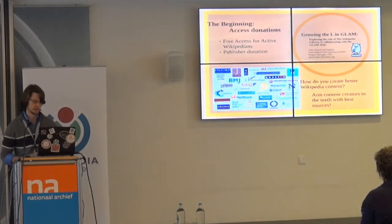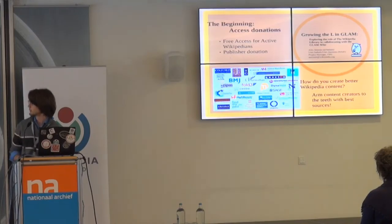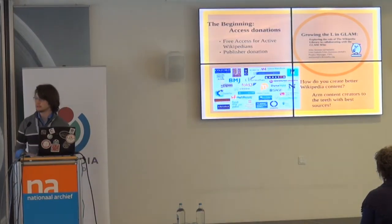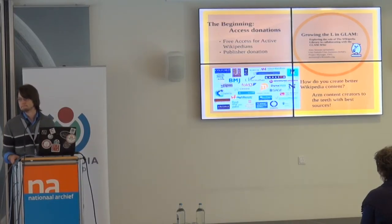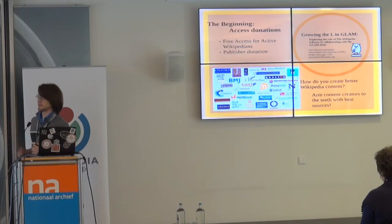What is the Wikipedia Library? It started with a crazy idea from Jake Orlowitz, our project lead. He approached HighBeam and said, 'I'm a volunteer. I don't really want to pay for access to your database, but I would really like access. Can you give it to me? I'm a Wikipedia editor — I'll add links to Wikipedia as I use it.' They said, 'Do you have a thousand other friends?' And thus, the first donation to the Wikipedia Library: lots of HighBeam accounts across Wikipedias.